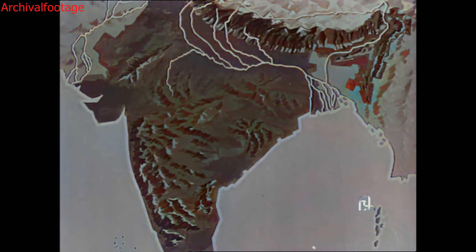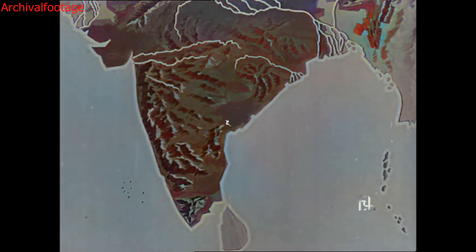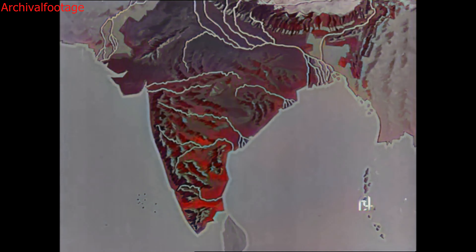Going down south, first there is the Narmada and the Tapti, flowing west into the Arabian Sea, and the Mahanadi, flowing east into the Bay of Bengal. Rising in the Western Ghats are the Godavari, the Krishna with its tributary the Tungabhadra, and the Kaveri — the golden river of the south.